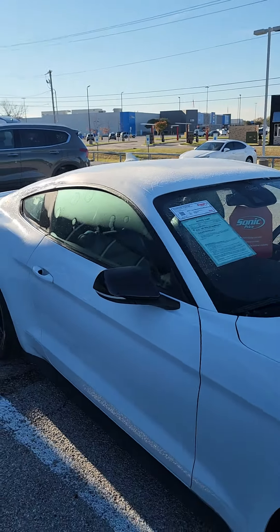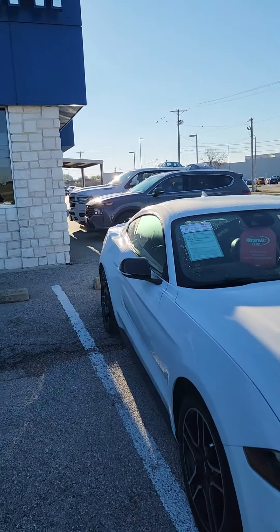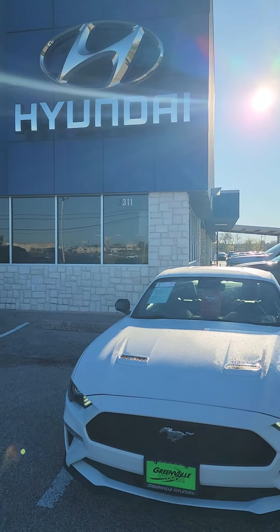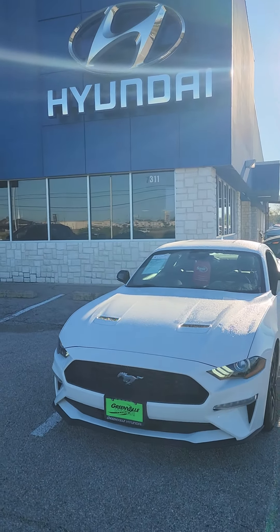If you have any questions, want to come out and see this vehicle in person, take it for a test drive, give me a call, shoot me a text. My direct number: 903-246-6772. Thank you and have a wonderful day.